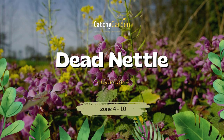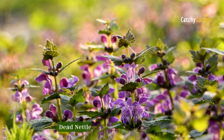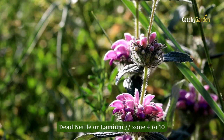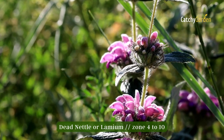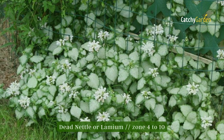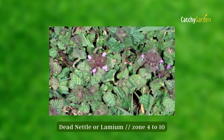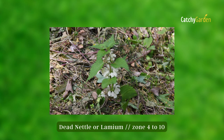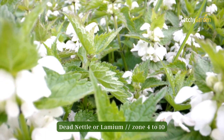Number 3: Dead Nettle. Lamium, or dead nettle, is a short-lived perennial that blooms in various shades of purple, pink, and white during the spring and early summer. Its leaves are silvery and the stems are often branched. It thrives in partially shaded areas but can't handle full light. Dead nettles can survive and thrive in USDA hardiness zones 4 through 10.